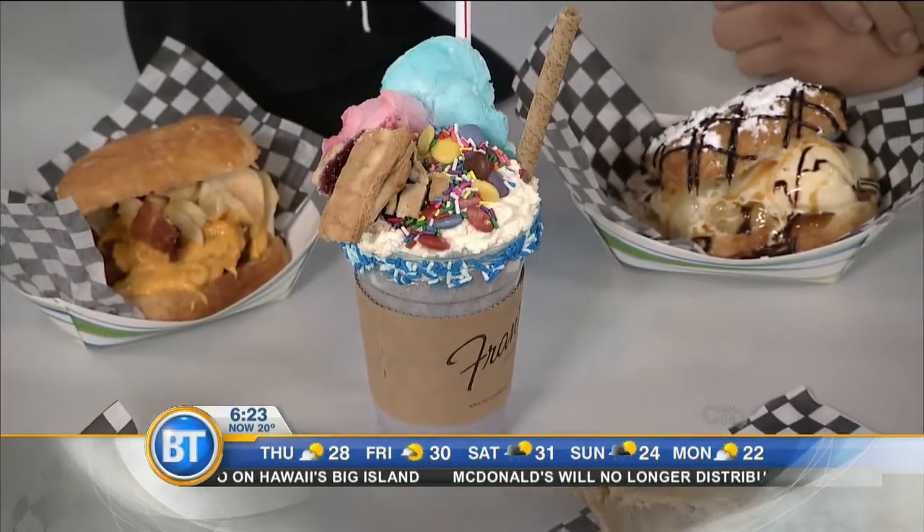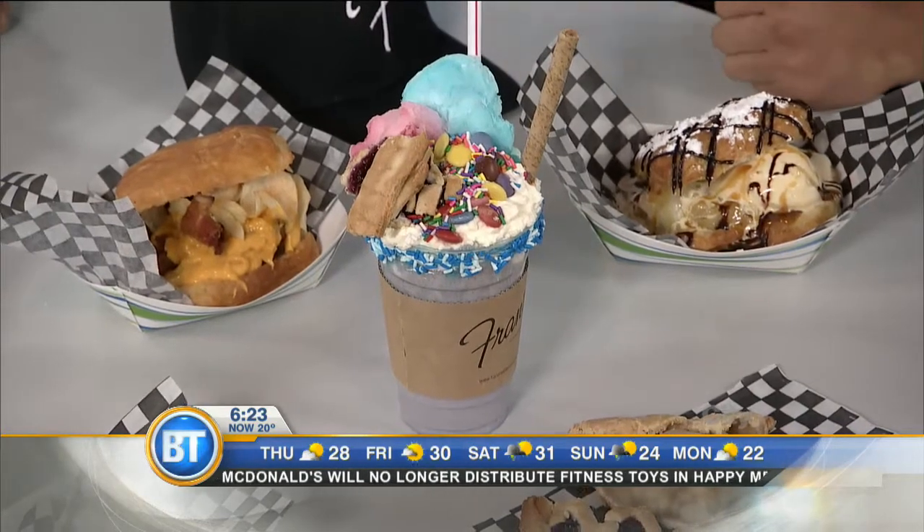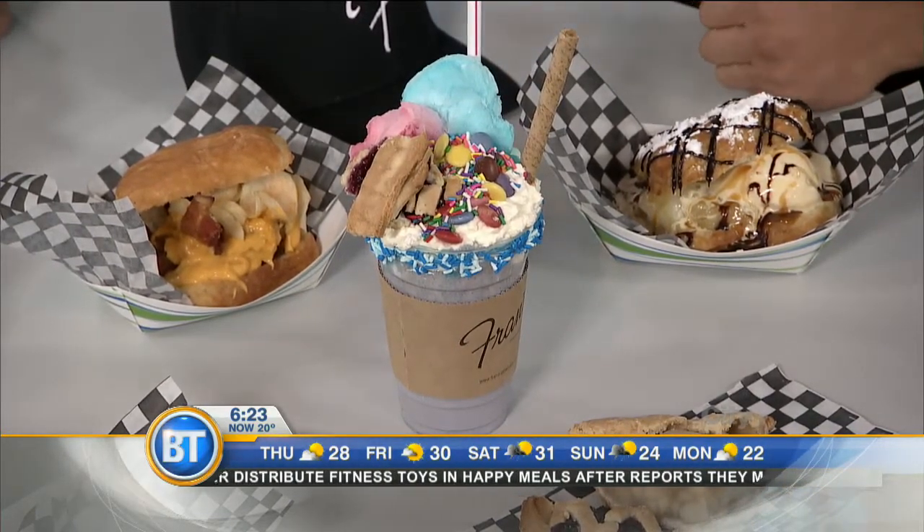So you got the blueberry pie milkshake. You also have a lot of color in there as well. What we have is some sprinkles, some Smarties, a wafer stick in there, and we put a quarter pie. Unbelievable. So a lot of calories right here — a lot of calories.